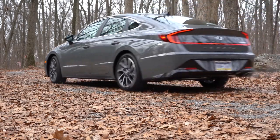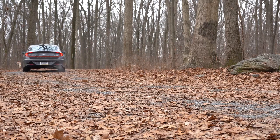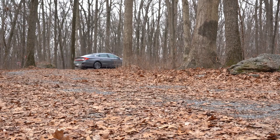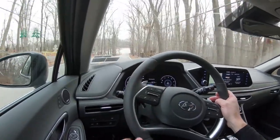Before we continue, if that's not enough power, Hyundai has already announced an N-Line Sonata coming out soon promising 275-plus horsepower. The only thing I'd wonder about is whether that much power going to the front wheels will keep traction — but I'm sure Hyundai will pull it off, just like the Honda Civic Type R did with its 300-plus horsepower.